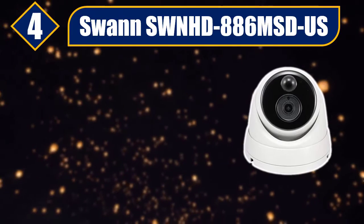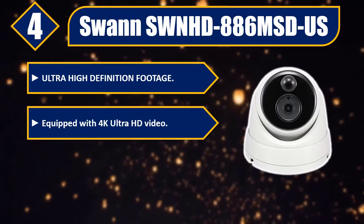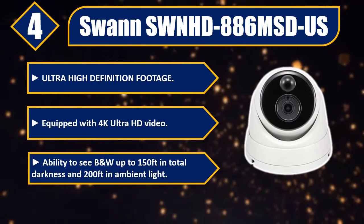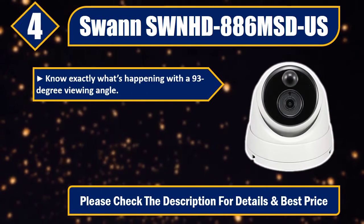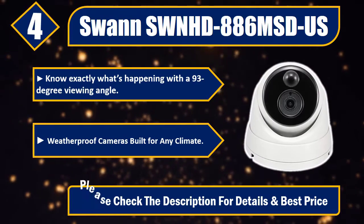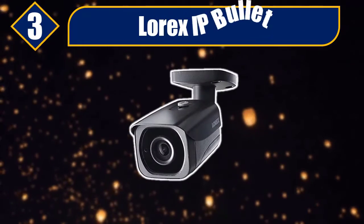Number four: Swann SWNHD-886MSD-US. Ultra high definition footage equipped with 4K ultra HD video, ability to see black and white up to 150 feet in total darkness and 200 feet in ambient light. Know exactly what's happening with a 93 degree viewing angle. Weatherproof cameras built for any climate. Please check the description for details and best price.